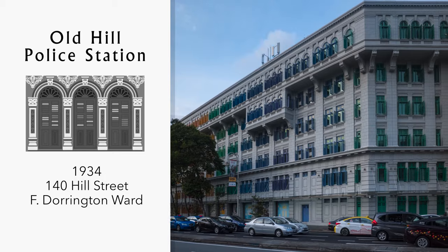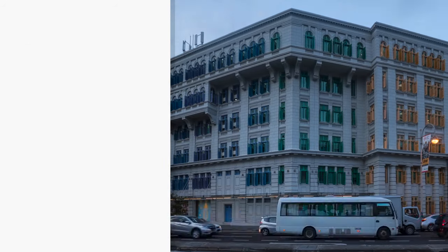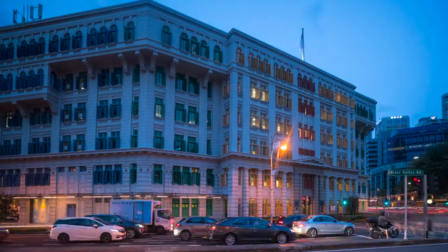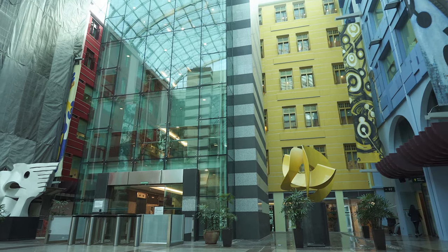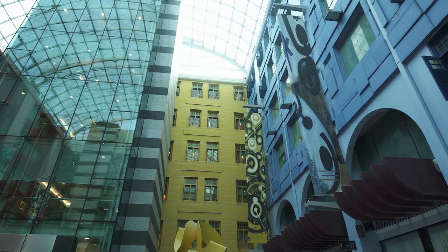Old Hill Street Police Station was built in a neoclassical style and designed by F. Dorrington Ward. As well as the usual facilities for a police station, there were living quarters for policemen and their families. Completed in 1934, it was the largest pre-war government building in Singapore. It has a total of 927 windows with colourful shutters. It now serves as offices for several government departments.